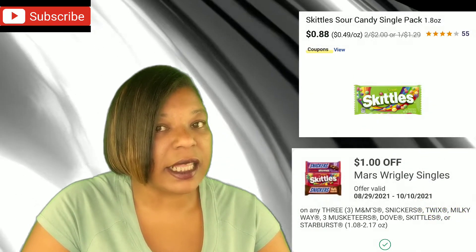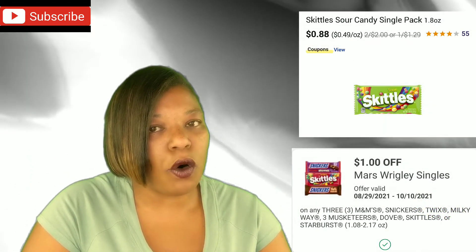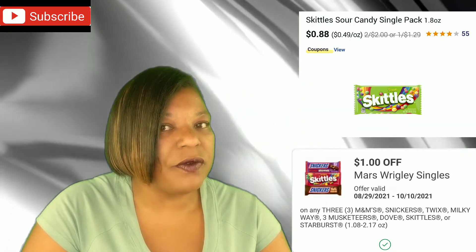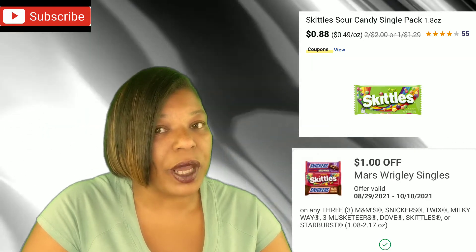We have a deal on Soft Soap Hand Soap, 7.5 to 11.25 ounce bottles, at regular shelf price, on sale buy one get one 50% off. Additionally, you will get back $4 in Wax Cash when you buy four. Next up is a deal on Mars Candy Singles, on sale for $0.88, and we have a great coupon available for $1 off when you buy three.